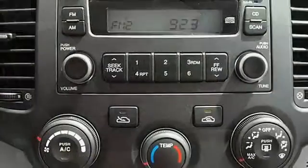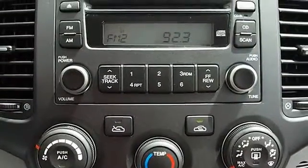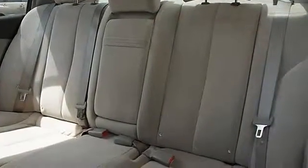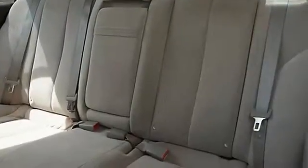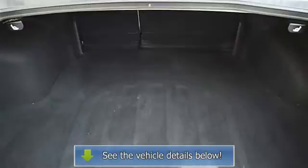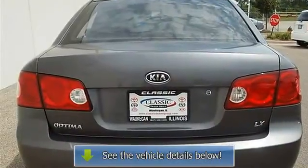Steering wheel audio controls, tire pressure monitoring system, power windows, power door locks, alarm, keyless entry, cruise control, AC, AM/FM stereo, CD player, side airbags, side head airbags, and rear head airbags.